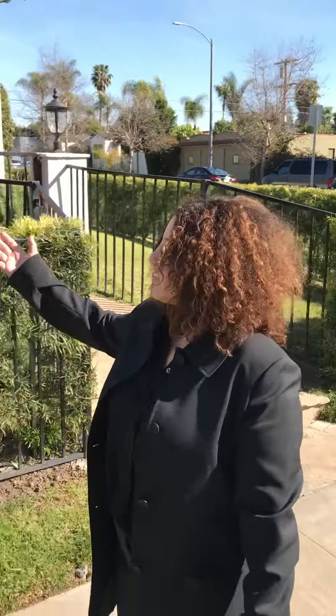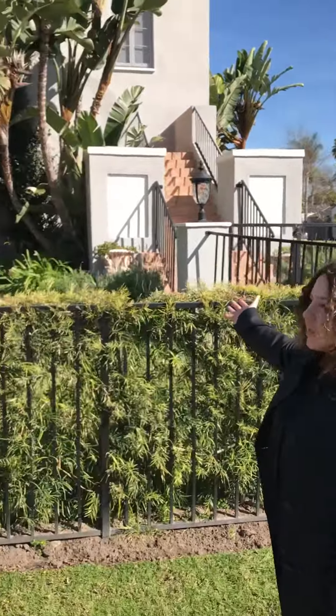I'm in Wilshire Vista, which is an area of the city that not many people know about. It's a part of Los Angeles, between San Vicente and Pico and Fairfax and Hauser, and I'm in front of a beautiful duplex.